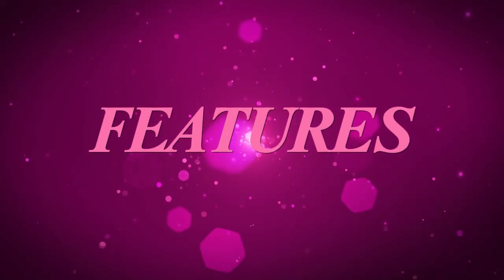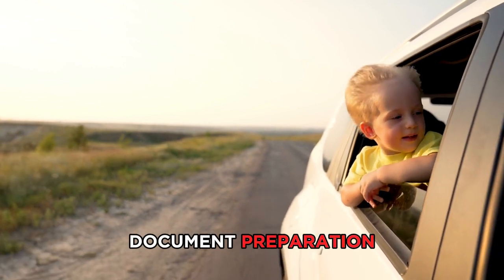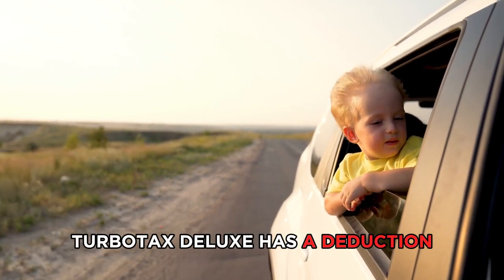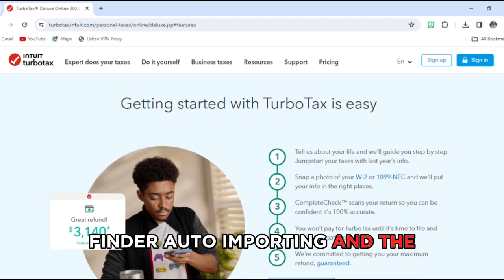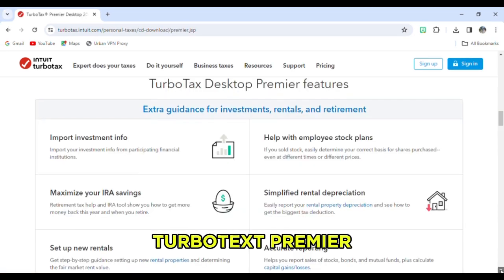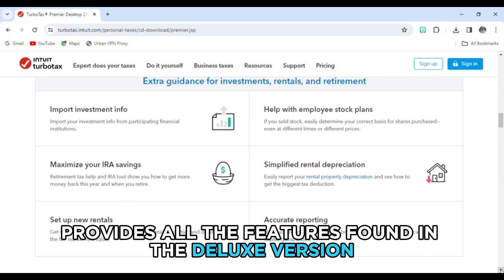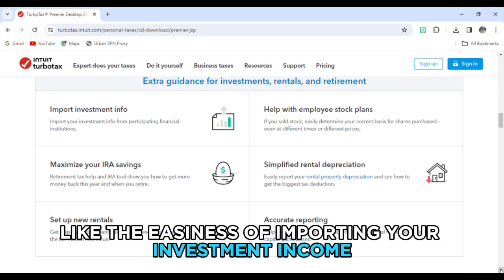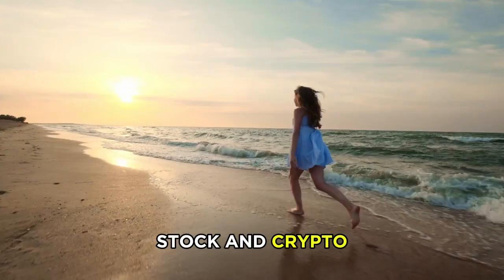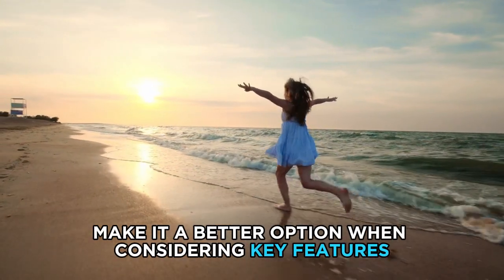Features. TurboTax Deluxe and Premier both provide customized features to help with tax document preparation. TurboTax Deluxe has a deduction finder, auto importing, and the ItsDeductible app features. TurboTax Premier provides all the features found in the Deluxe version plus additional features like the easy importing of your investment income, stock, and crypto. The additional features on TurboTax Premier make it a better option when considering key features.